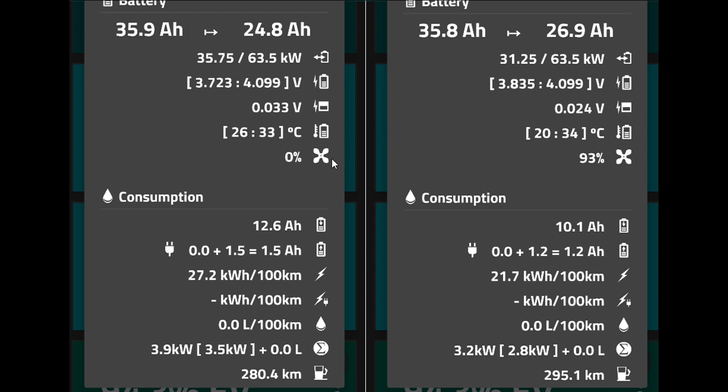The fan didn't kick in on the first run, but after we recharged and drove again the battery pack had heated up a little bit, so the fan and cooling system kicked in as well. In the consumption section — my favorite section in the PHEV watchdog — we used 12.6 ampere hours with the trailer versus 10.1 ampere hours without. And again, the regen with the trailer was higher than without, which really shows the trailer is pushing the car downhill and the system benefits by regenerating more energy.